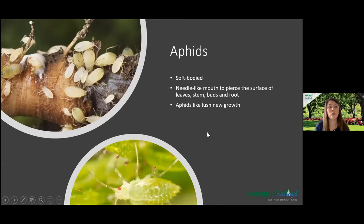One of the number-one pests always present in greenhouse conditions is aphids. These are very up-close pictures of them. They're a soft-bodied insect with a needle-like mouth to pierce the surface of leaves, stems, buds, and even roots. They love lush new growth, sucking all the nutrients out of the plant — kind of like a vampire. Aphids are very small with small eyes and are a piercing, sucking insect.